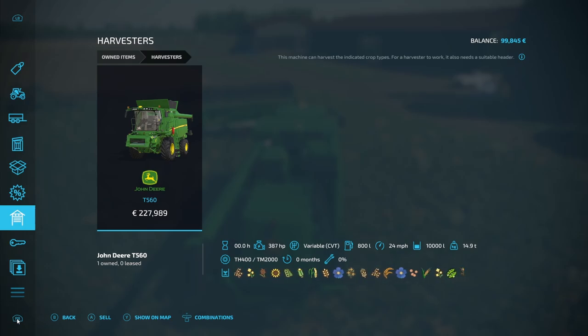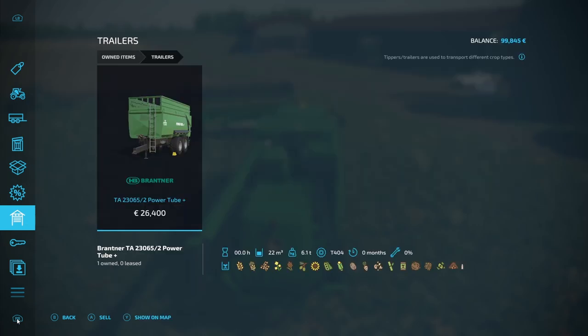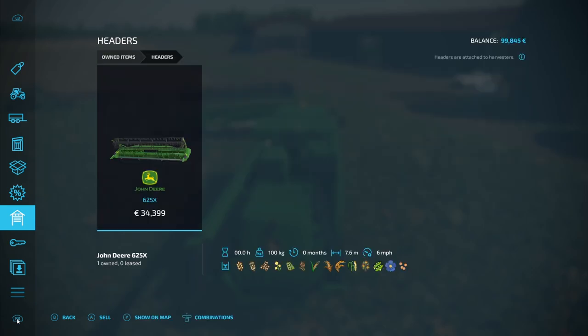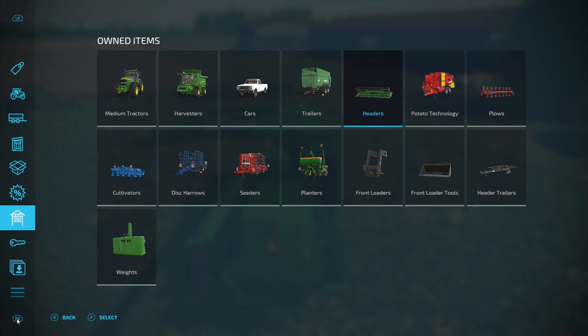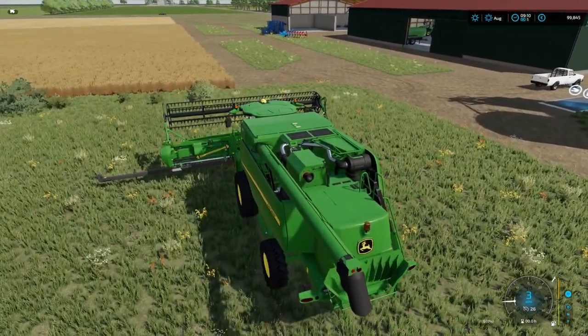We've got an armisters header at 387 horsepower — not the biggest, but probably good enough to get started on the fields we have. We've got a small trailer that probably needs upgrading if you stay on the map long term. A narrow harvest header for the harvester, potato technology, basic equipment: plough, cultivator, disc arrow, seeders, planters, front loader attachments, and some weights. A fair spread for arable farming.